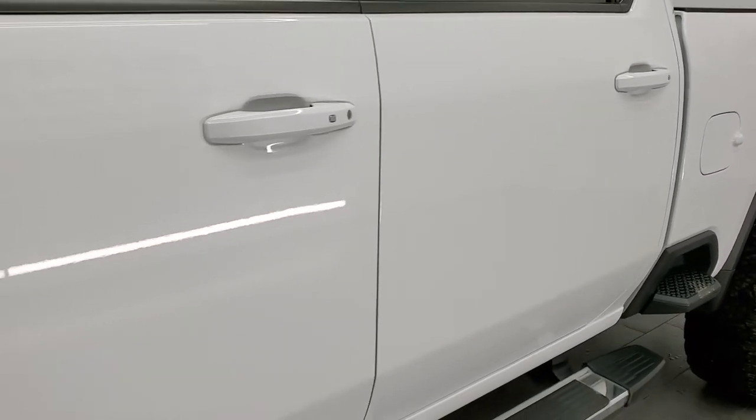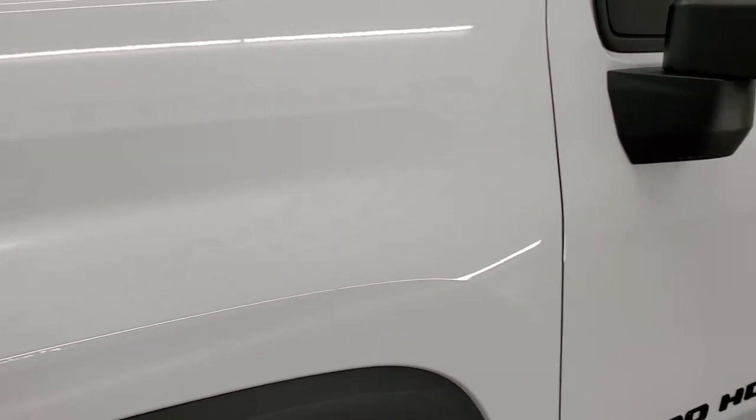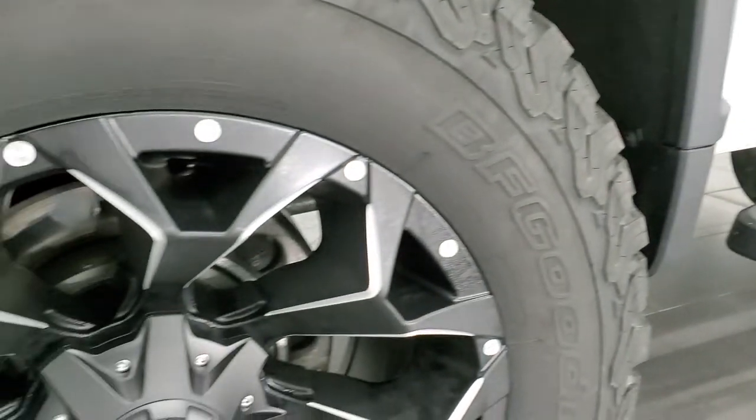If you liked the video and how we do things here at Summit Automotive, in the upper right-hand part of the screen we have a link to subscribe to our YouTube channel. Click that and then click the bell notifications and you'll get updates on the videos we do each and every day. You might just find your next truck there.